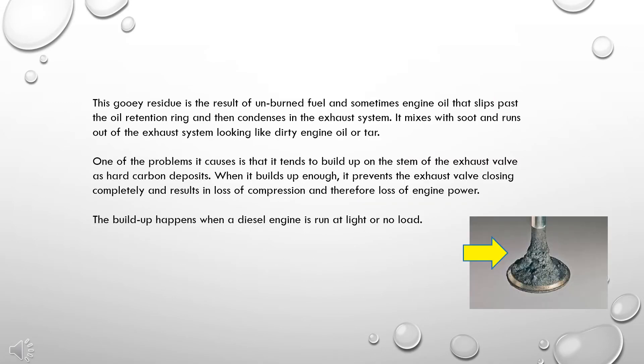This gooey residue is the result of unburned fuel and sometimes engine oil that slips past the oil retention ring and then condenses in the exhaust system. It mixes with soot and runs out of the exhaust system looking like dirty engine oil or tar.